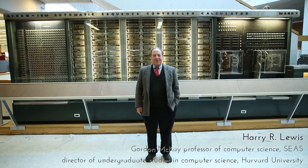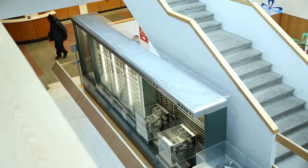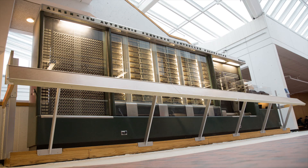We're in the Harvard Science Center, which is the crossroads of the Harvard campus. A lot of the science departments have their classrooms and offices in here. What's behind us here is the Mark I computer, which was an early electromechanical computer.